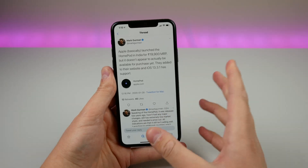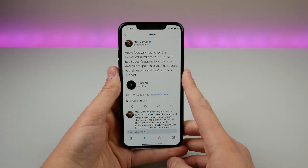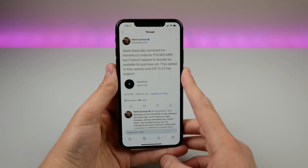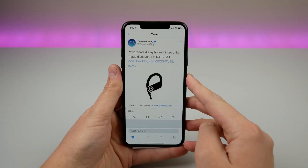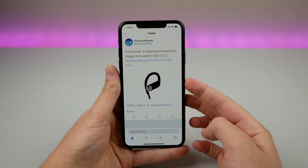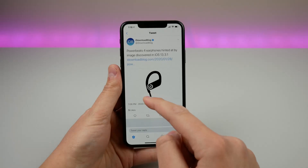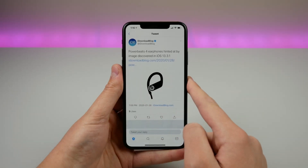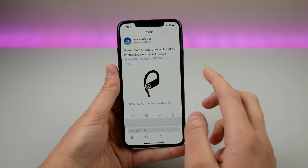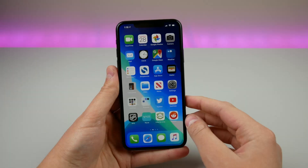A couple of new discoveries found in the code for iOS 13.3.1: the HomePod is going to be launching in India pretty soon, so if any viewers are in India and interested in the HomePod, it should be available very soon. Also, an image of an apparent new Powerbeats 4 headphone from Apple was found in the code. They look wired, so they're not going to be premium headphones like the Powerbeats Wireless or Powerbeats Pro — just an updated design for new Beats headphones coming fairly soon.